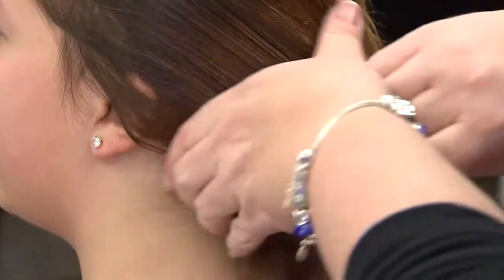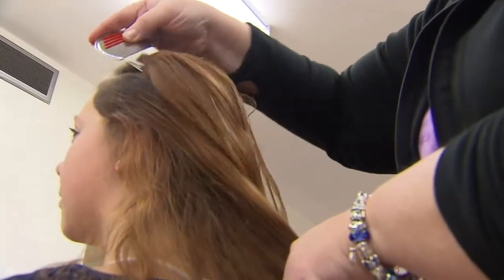So how do you kill super lice? The only way to get rid of it is to get it out of the head, which is a strand-by-strand method that guarantees all the head lice and the nits are removed by going through the hair strand-by-strand and removing them manually.